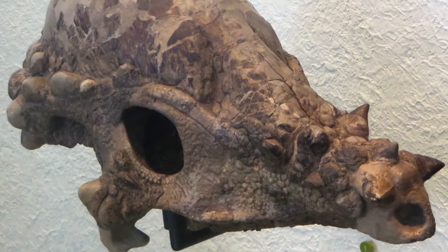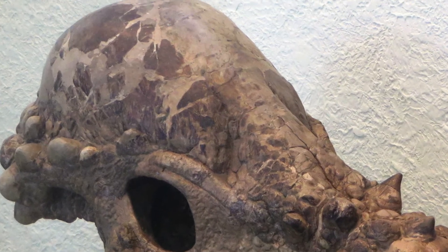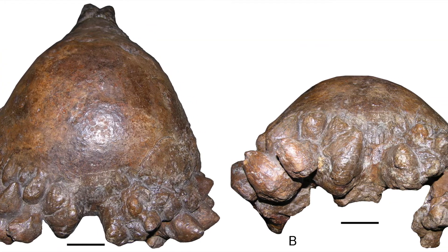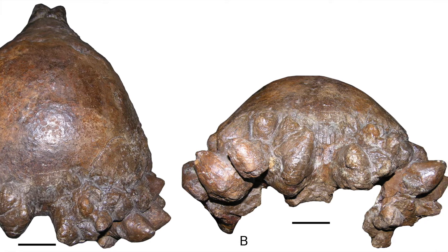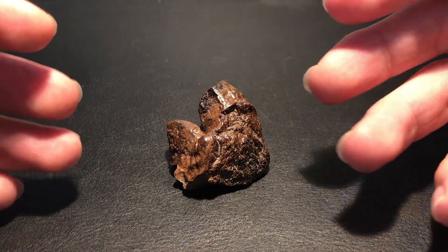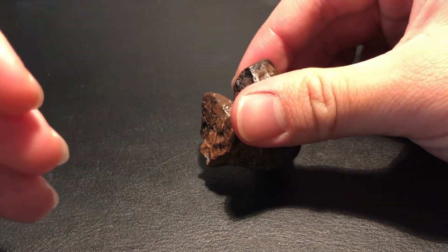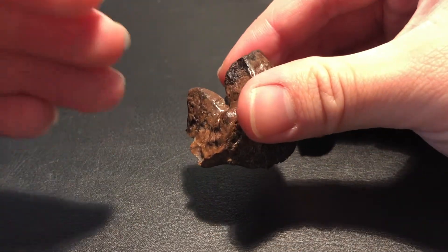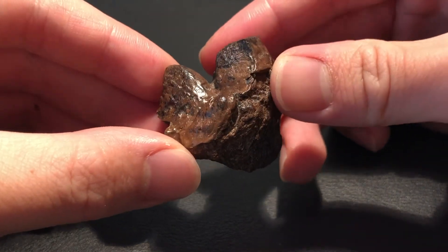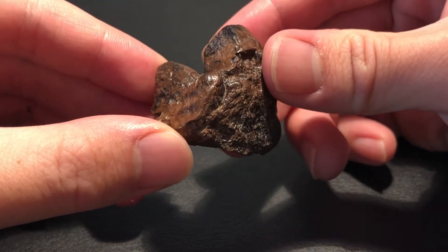Looking back at the skull, you can see just how prominent this dome is. In fact, this dome could reach a thickness of up to 10 inches. Spikes or nodes like these ones surrounded the dome on the back, sides, and front of the skull, giving it a bizarre, unique look.